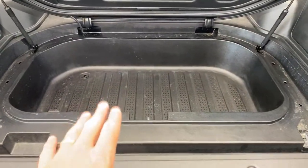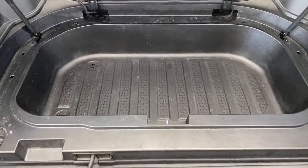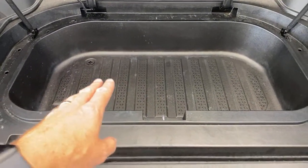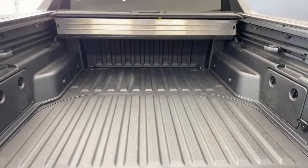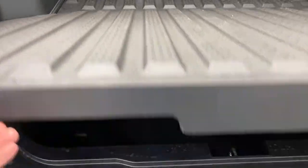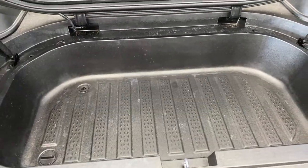Everybody says you can use this as a cooler, and you can — there's a drain plug right there. If you're tailgating, throw some ice in there and put your drinks in. But I think the adventure sports group will use a regular cooler that lasts days. What you're going to use that trunk storage for is the same stuff you'd put in a car trunk. The drain plug is great because when you clean out a pickup truck you hose it out — you can just hose this out as well. Power spray it down, done.